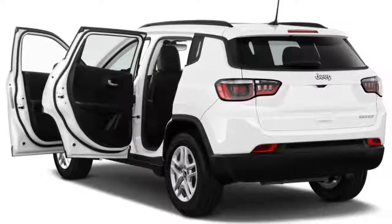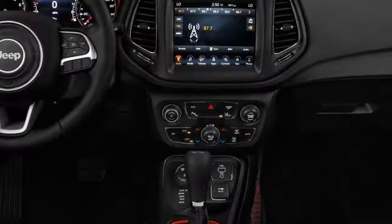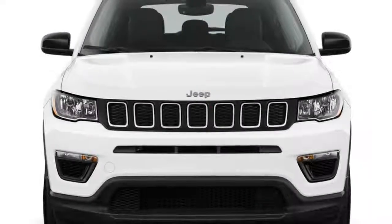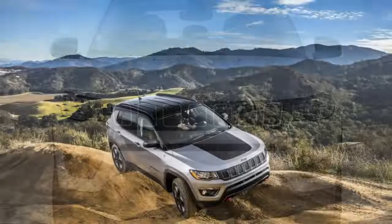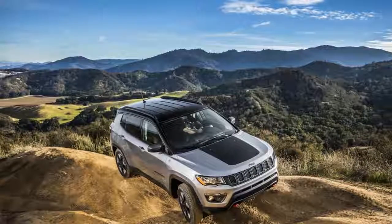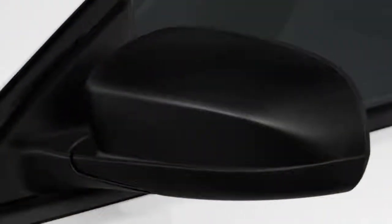The steering wheel's thick rim implies more sporty behavior that's not present, but the Compass doesn't need to thread the needle. The Trailhawk isn't a true hardcore off-roader like a Wrangler or even a Cherokee, but it's a sweet compromise of off- and on-road talent. Jeep lifts the Trailhawk suspension about an inch.